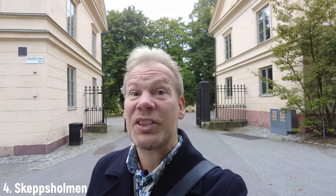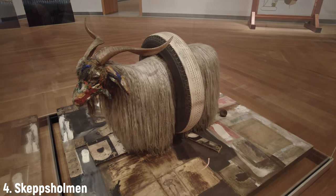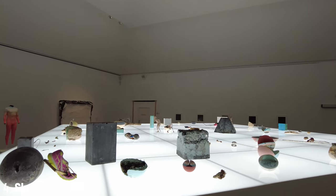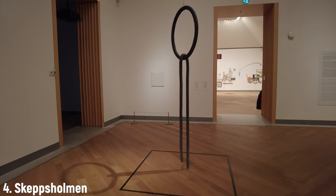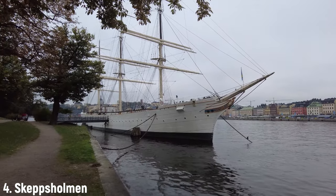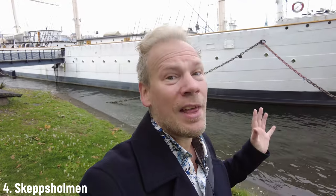This island is called Skeppsholmen, which means Ships Island. Here you can find the Museum of Modern Art and the Museum of Architecture and Design, and both are completely free to visit. Personally I think that modern art is an abomination, but some people like that kind of thing — please feel free to visit the museums. While you're at it you can check out the colorful sculptures outside the museum. There are also actual ships on the Ships Island — this beautiful vessel called Af Chapman is actually a hostel, so if you fancy sleeping on a boat in central Stockholm this is the place to go. I highly recommend taking a walk around and exploring everything on this beautiful little island.